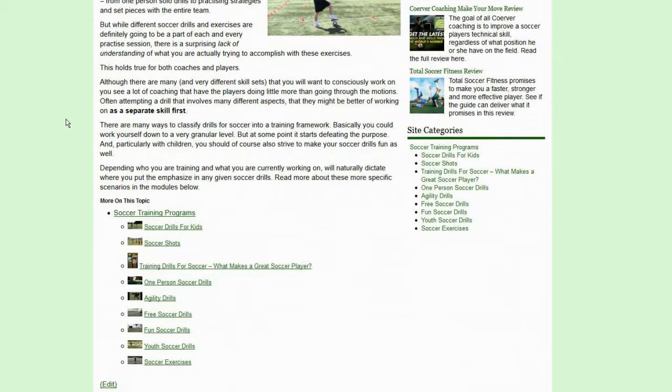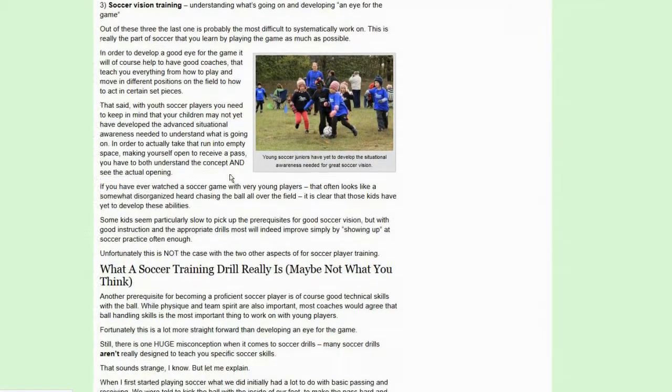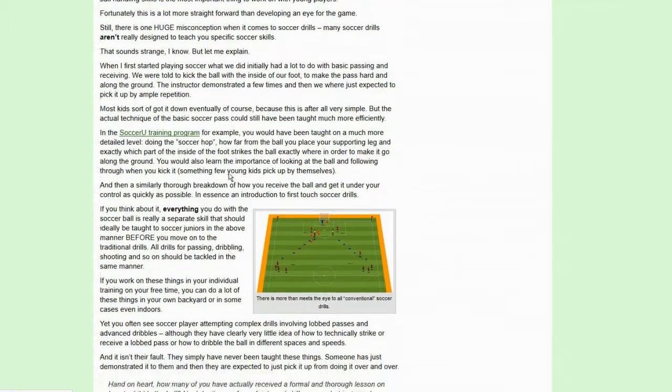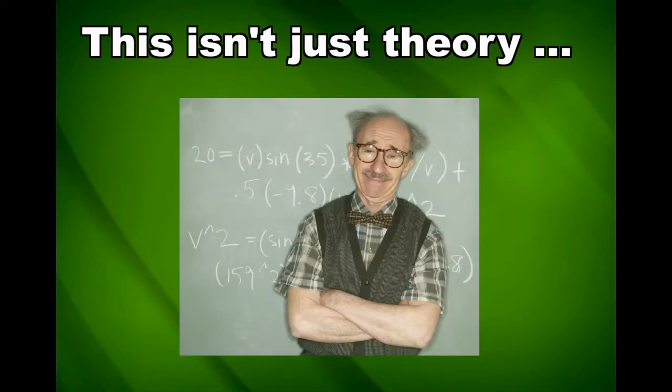Things can be broken down even further of course, and that is what you can learn more about in this section of the Soccer Training Programs website. Any other part of soccer training can be broken down into smaller elements in a similar fashion. For example, your soccer fitness training regimen could be broken down into injury prevention, coordination, speed and power, soccer-specific training, nutrition and wellness, and so on.